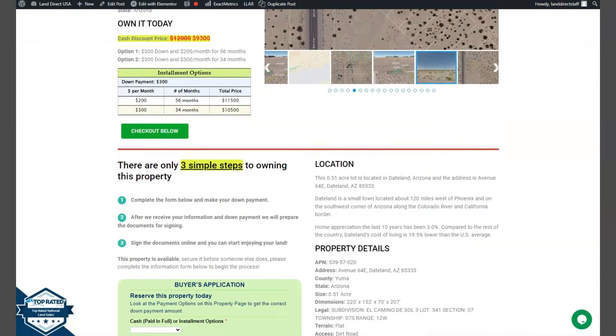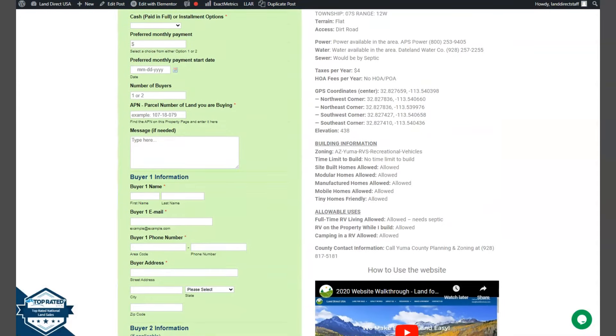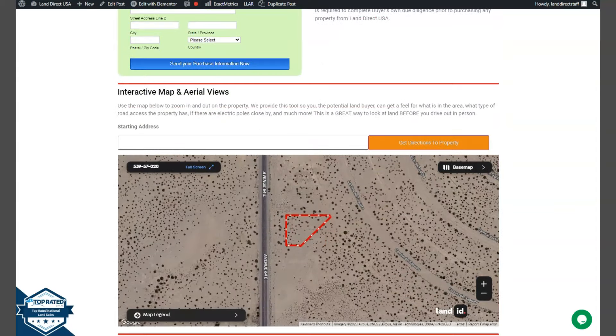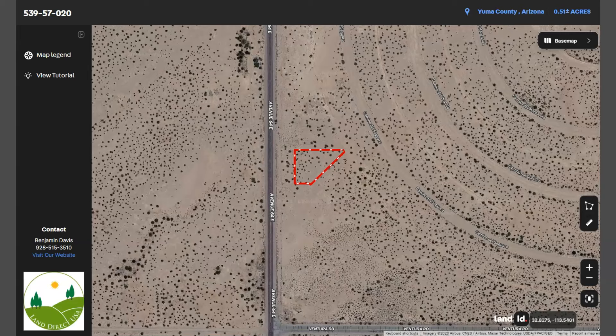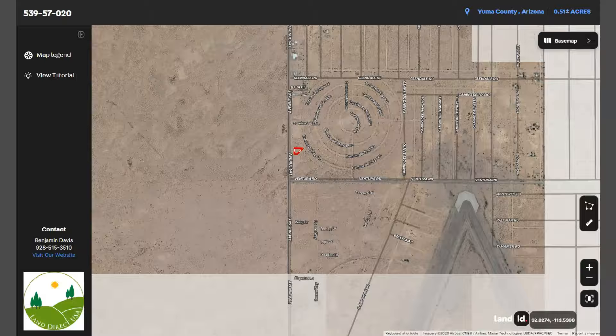If you scroll down you will see your property details and a buyer's application form, and if you want to take a closer look at the lot we have our land ID software. Just click full screen and you will be directed to an interactive map. This map will show you dimensions and borders. You can also check the surrounding environment and what type of road access the property has.